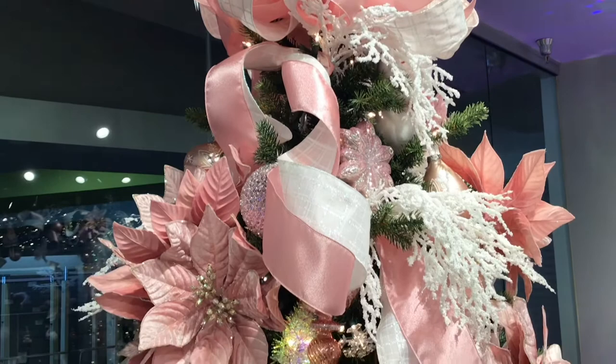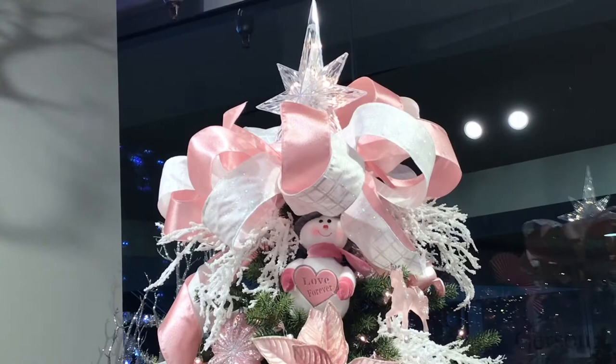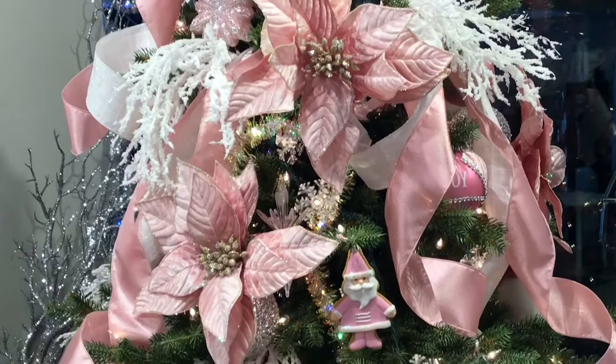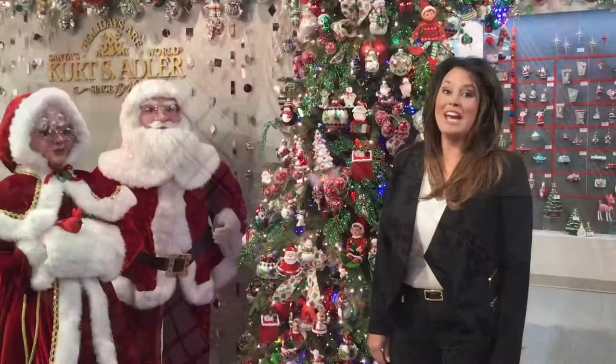Create a wow factor on the top of your tree using giant loops of ribbon. On our tree here, we've mixed pink satin and white iridescent wired ribbons. We carried the ribbon from the top of the tree all the way to the bottom using long ringlets to create the playful look of pigtails. For a complete look at all of our beautiful ribbon, please visit kurtadler.com.